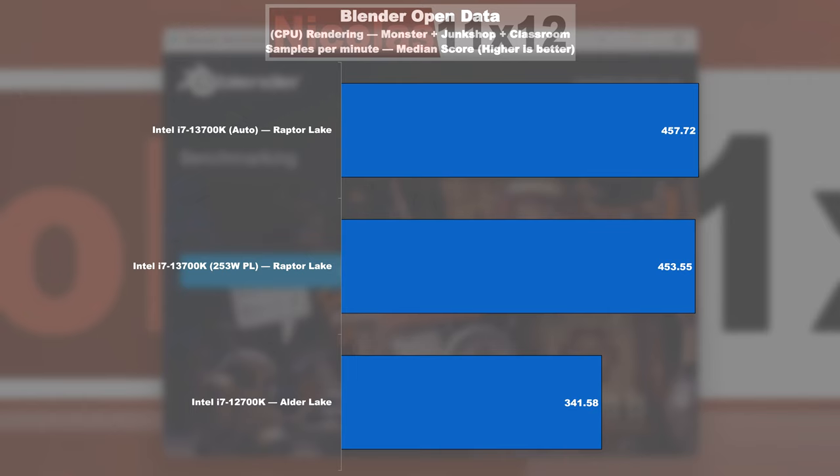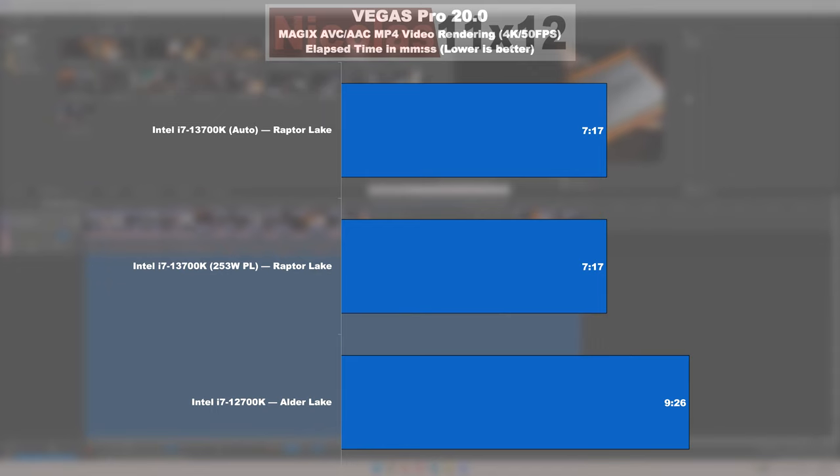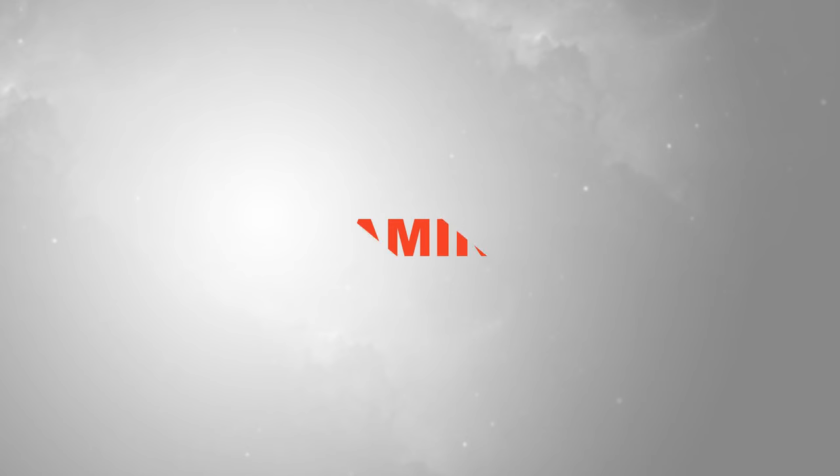In the Blender test, we're looking at another 33% improvement. In the popular Handbrake video encoding test, the Raptor Lake model performs 22% better — or rather faster — than Alder Lake, which isn't really a surprise. Last but not least, Vegas Pro 20: here the 13700K takes the lead by yet another comparable 23%.